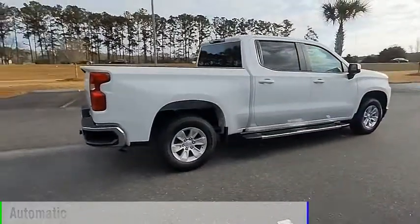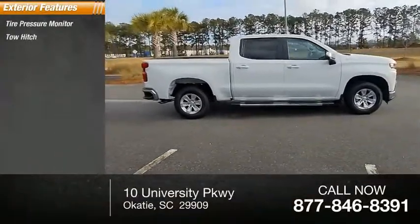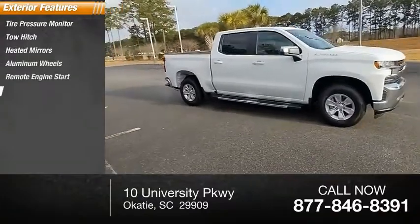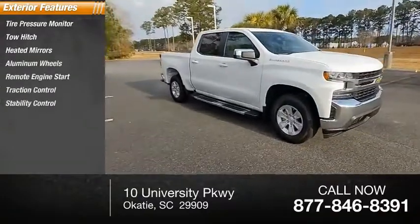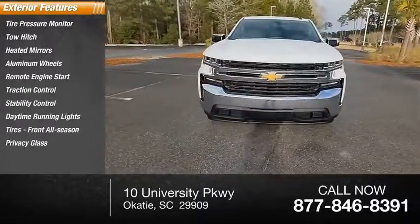Here are some of this vehicle's great options: tire pressure monitor, tow hitch, heated mirrors, aluminum wheels, remote engine start, traction control, stability control, daytime running lights, front all-season tires, and privacy glass.